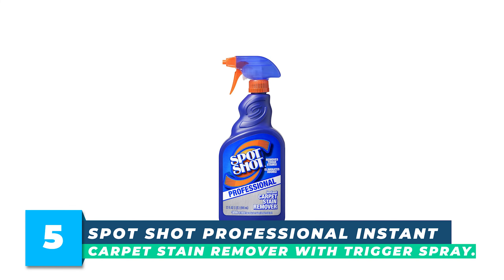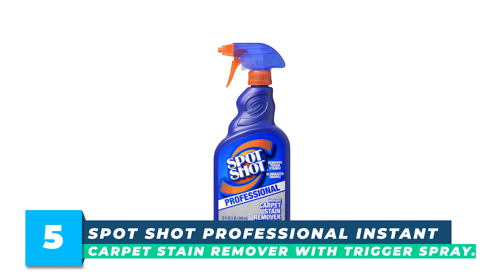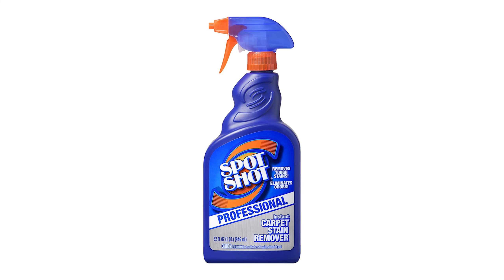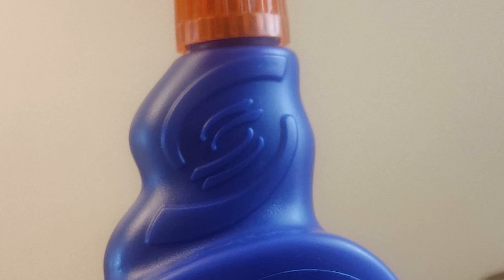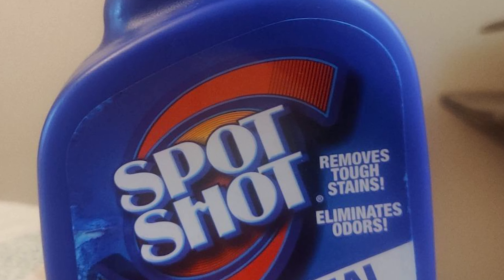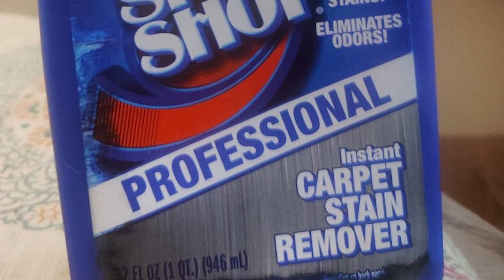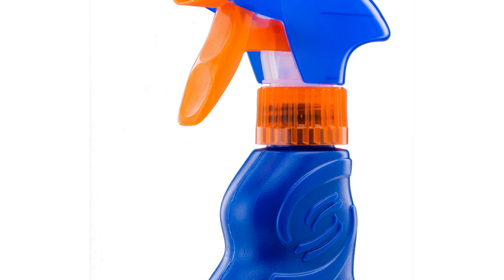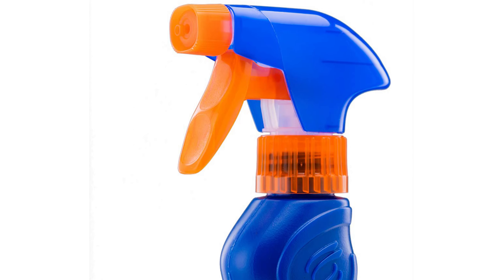Number 5. Spot Shop Professional Instant Carpet Stain Remover with Trigger Spray is a lifesaver for anyone looking to remove tough carpet stains quickly and easily. This product is designed to handle oil-based, greasy, and persistent stains that have been there for weeks, and it's proven to be effective.